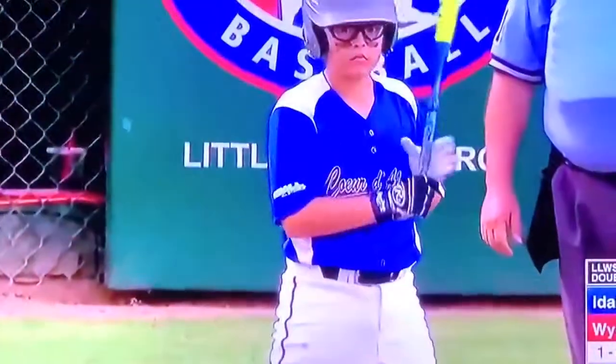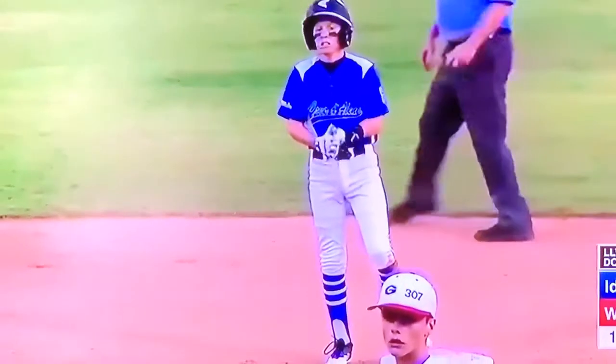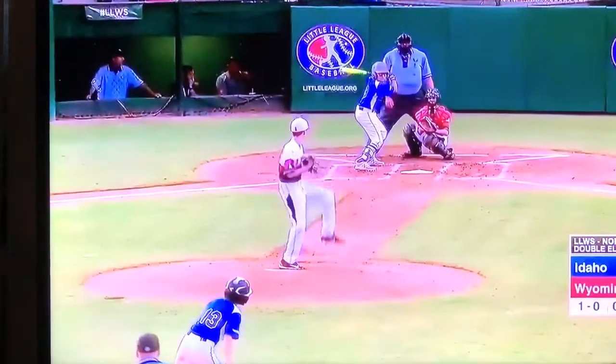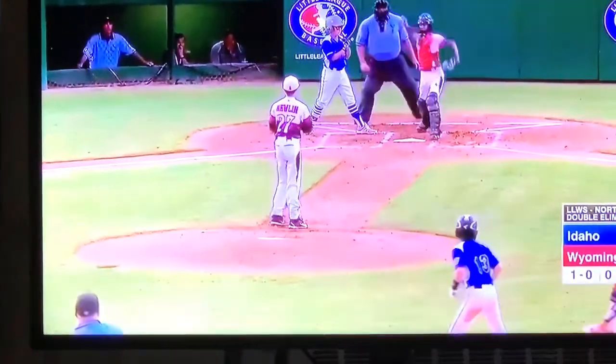And when the first baseman stretches to the ground, Reynolds takes second base. That was a delayed steal — took off late. Saw that the catcher was going to toss the ball back to Newland, and he took off on the throw back to the pitcher. No play.